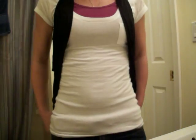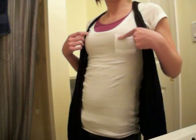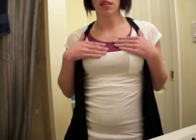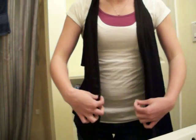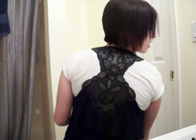For my shirt, I'm wearing this white scoop neck t-shirt that has a little pocket, and underneath a purple tank top. And then over top I have on this black vest that looks like that in the back.